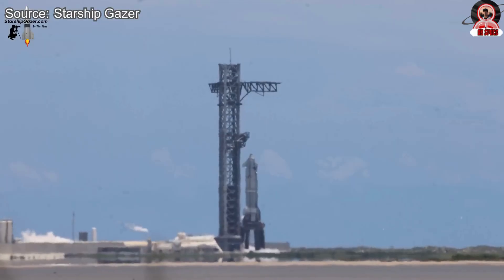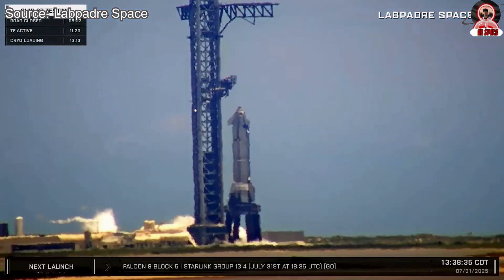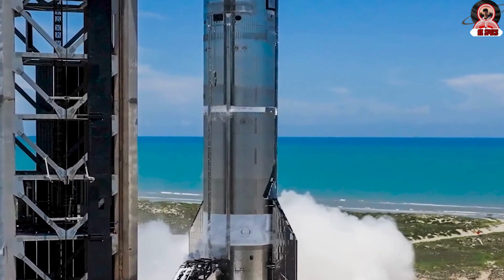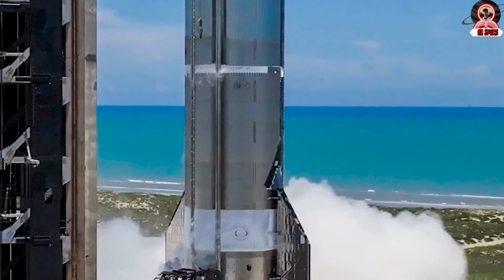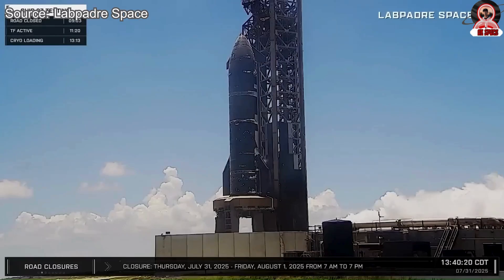Following some minor delays, including a scheduling conflict and an earlier test abort, the anticipated static fire took place early on the 31st. In preparation, SpaceX tested the detonation suppression system and cleared surrounding areas to establish a secure safety perimeter. By midday, ground systems across both the tank farm and orbital launch mount were fully powered, with active fuel loading confirmed and frost forming around the tanks, clearly showing that propellant transfer was underway.